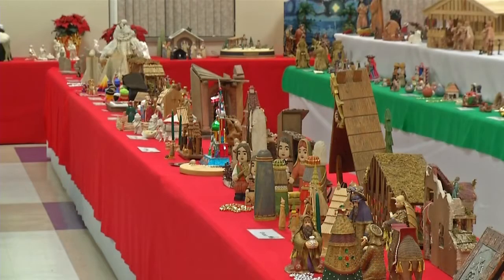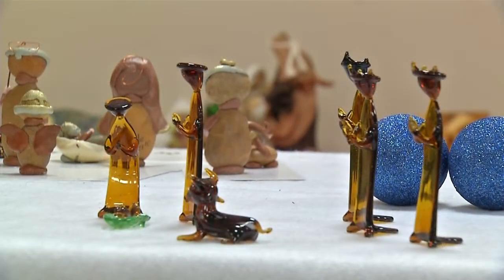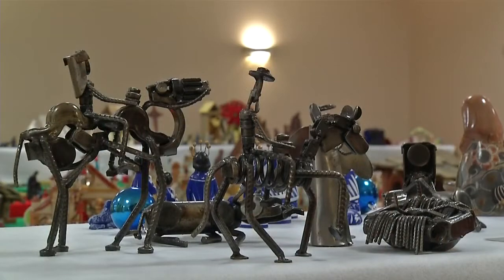It reminds us that we are all in this together. We are on planet Earth, and we just share so much in common. All 607 nativity sets here share common elements — Jesus, Mary, Joseph, the Wise Men, and the like — but they're made from a wide variety of materials, like corn husks, coal, and car parts, to name a few.